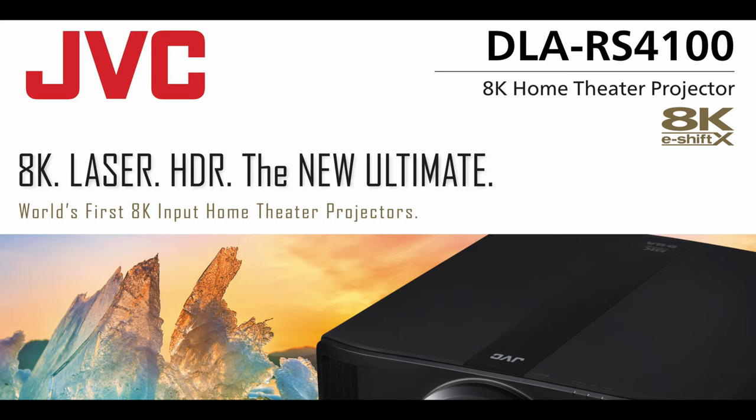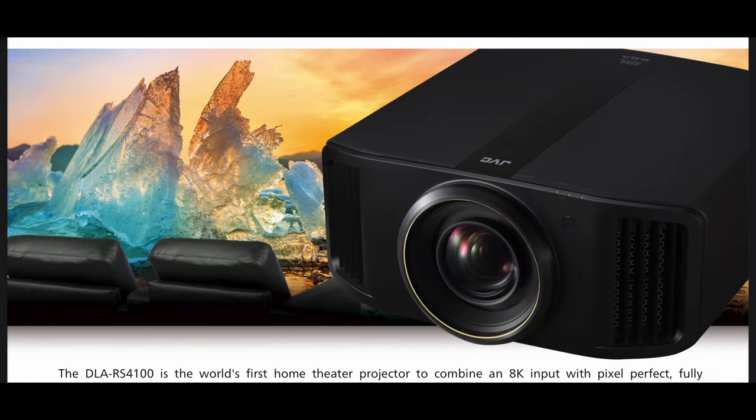Alright, hey guys, what's going on? It's That Home Theater Dude, got a brand new episode for you today. As you see in front of you, there is some brand new stuff launching here at Cedia 2021. I am just too excited about it, so I wanted to get this video out for you guys as soon as possible. I'm going to clue you into all I know right now with this brand new projector series coming from JVC, and I'll get into it right after the intro.